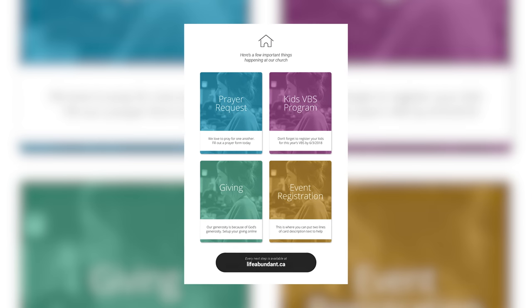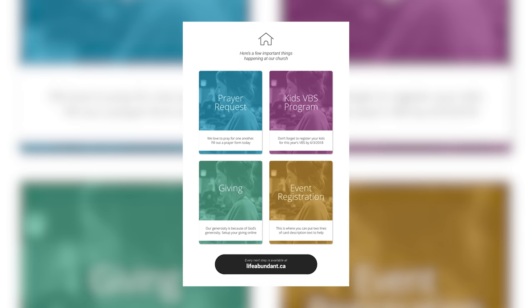So those are the three principles that we think your bulletins should abide by. The second one — that your bulletin should work within your overall communication strategy — well, what is our overall communication strategy? We've been teaching it for a while. It's called the central hub, and it's very simple: the idea is that you should have a single destination for every single next step in your church.